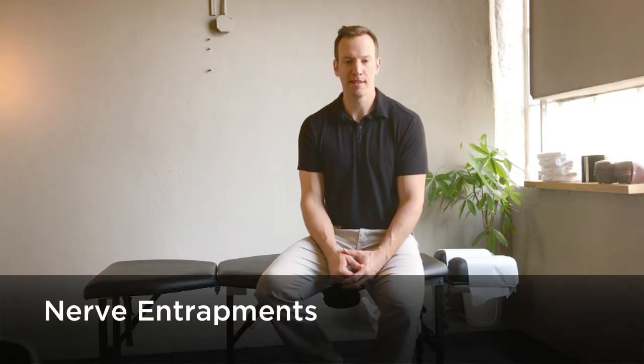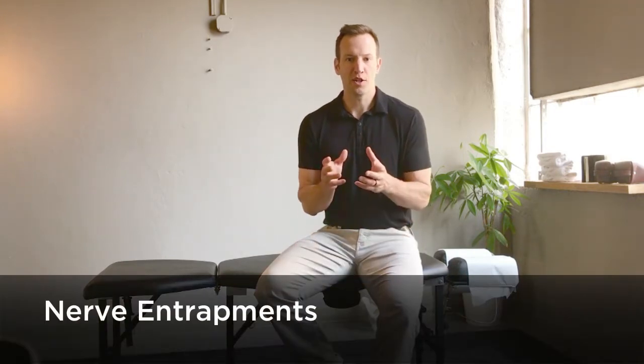Hey, what's up everybody? It's Dr. Scott with FullBodyFix.com. We need to talk about nerve entrapments. Please watch my previous video on soft tissue adhesions and relative motion — it'll make a lot more sense when we talk about nerve entrapments today.